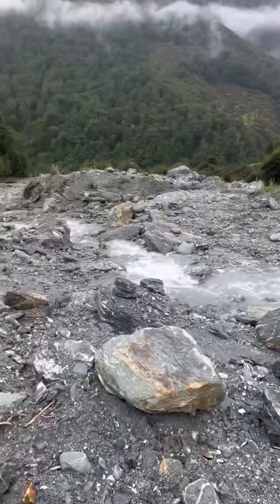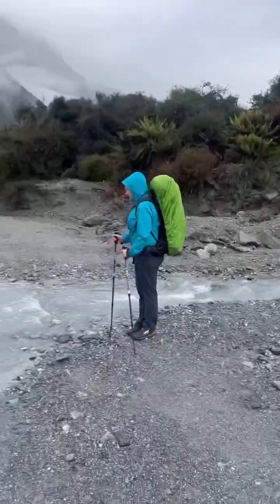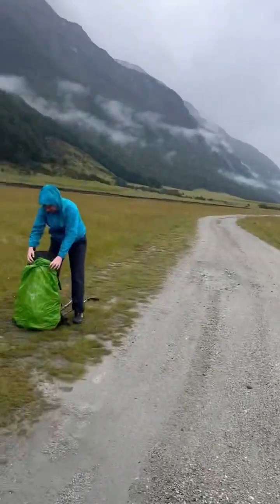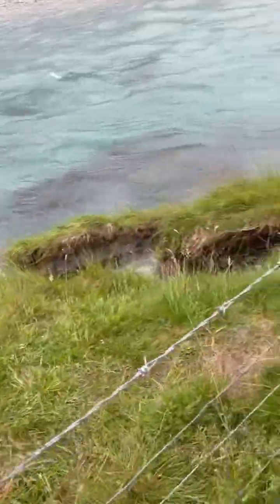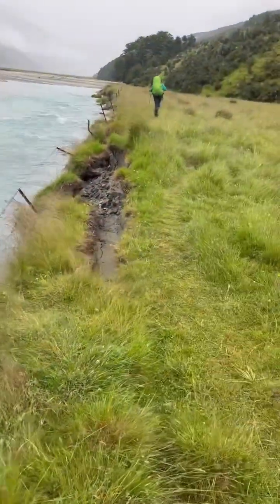Creek crossing number one. Our first sheep friends on the hike. We're used to really well-maintained tracks, but we just had to hop a barbed wire fence — that's the track there, it's eroded away completely and now we're on farmland.